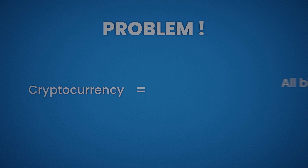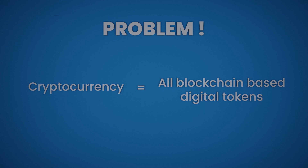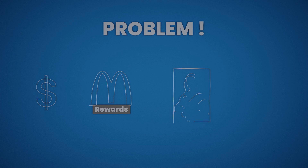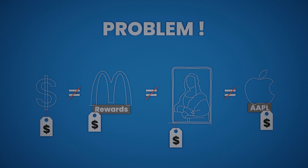Here's the problem. The term cryptocurrency is often used to define all blockchain-based digital tokens. This creates confusion, and many newcomers can't make heads or tails of this situation. It's like saying the U.S. dollar, McDonald's reward points, the Mona Lisa, and Apple stock are one and the same. Yes, they all carry a value that can be measured in U.S. dollars, but they are far from being the same. This is also the case with cryptocurrencies.